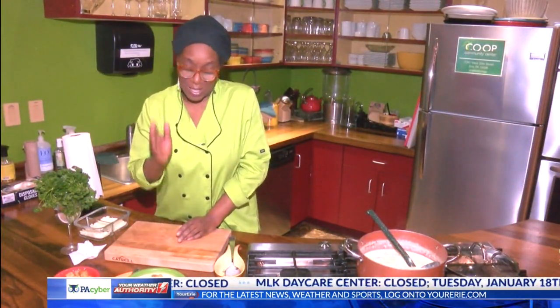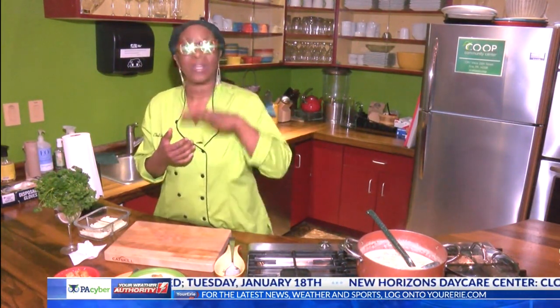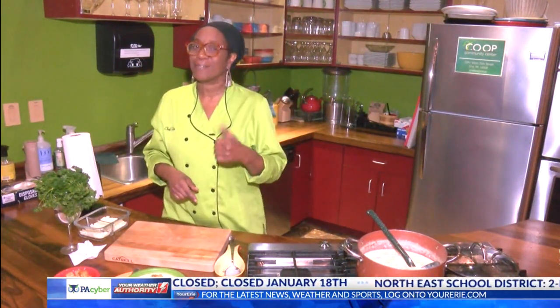Thank you so much for joining me, guys. I just hope you'll try the recipe. You go to YourErie.com and you'll get the detailed recipe there. So until the next time we're together, go out and make it a great day. If you would like the full recipe to the dish, just head to our website at YourErie.com — just look for it under the What's Cooking tab. You'll find it there.